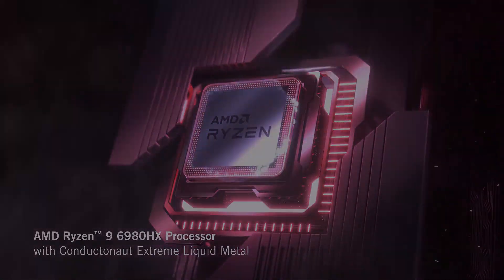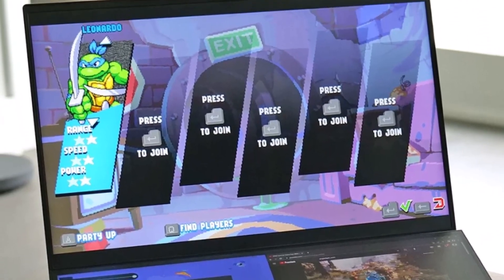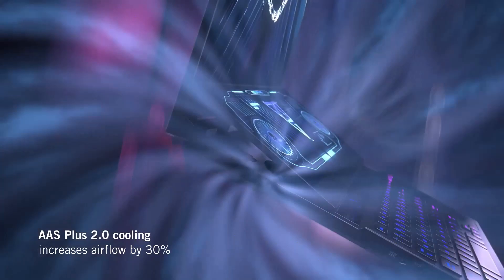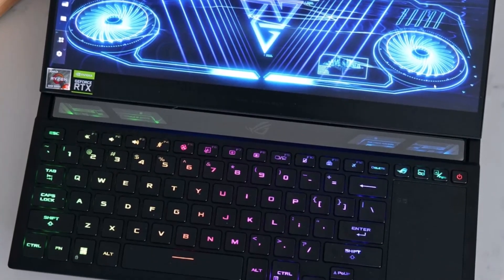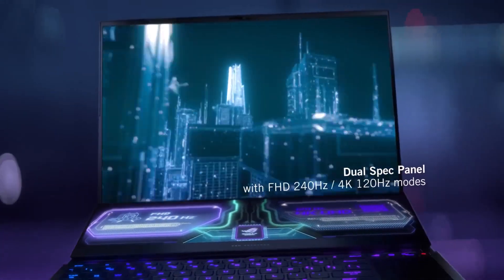It is a true gaming monster that can handle even the most demanding games with ease, thanks to its powerful hardware. The laptop also has excellent battery life, lasting up to 8 hours on a single charge. It is a sleek and stylish laptop with a premium aluminum chassis and a backlit keyboard. The laptop's dual-screen design is also very unique and eye-catching.